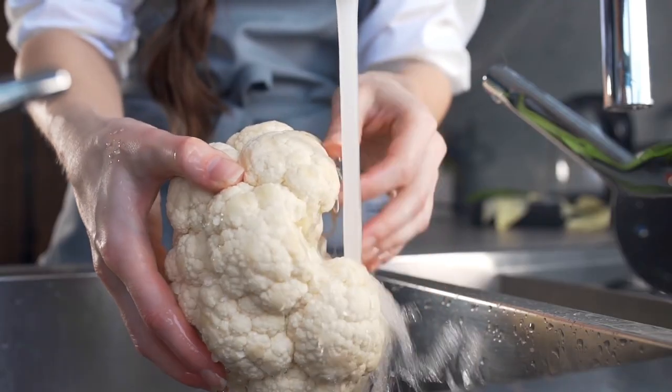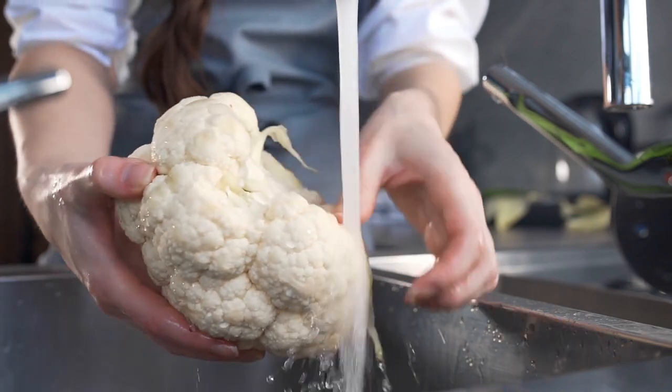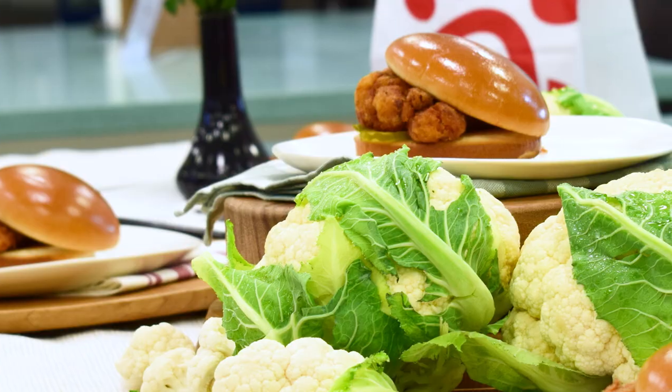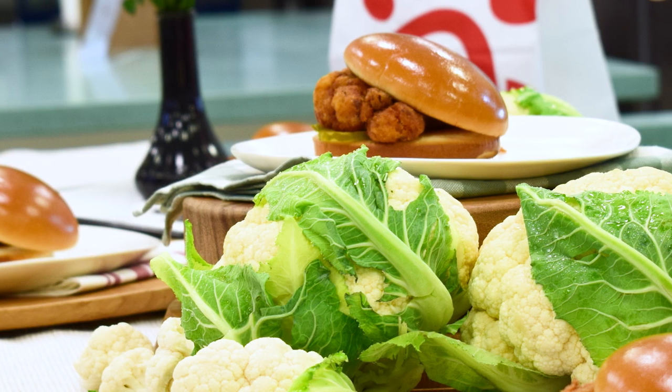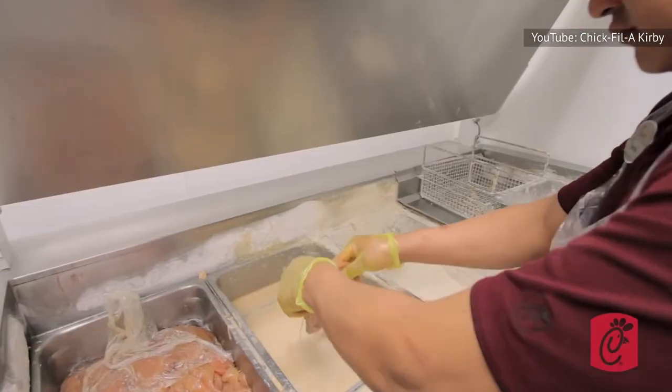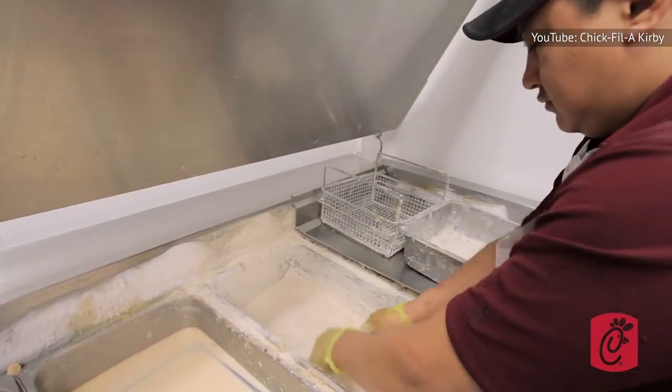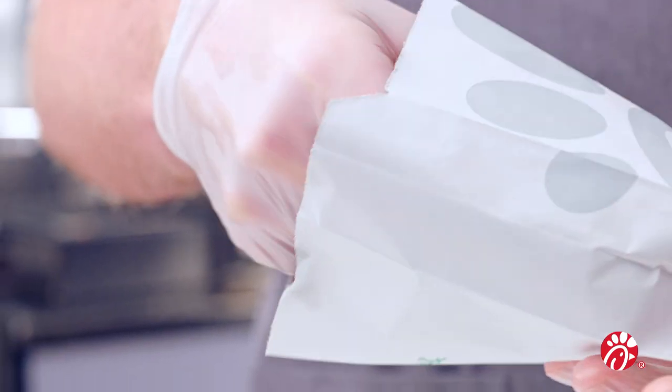The cauliflower slices are pressure-cooked, soaked in a secret Chick-fil-A marinade, and then hand-breaded using the same method as their chicken sandwiches. That means they're not strictly vegan, as they're dipped in a milk and egg mixture and then heavily coated in CFA's proprietary breading, just like the real thing. The sandwich is then finished off in true Chick-fil-A style with two dill pickle chips and a buttery toasted bun.